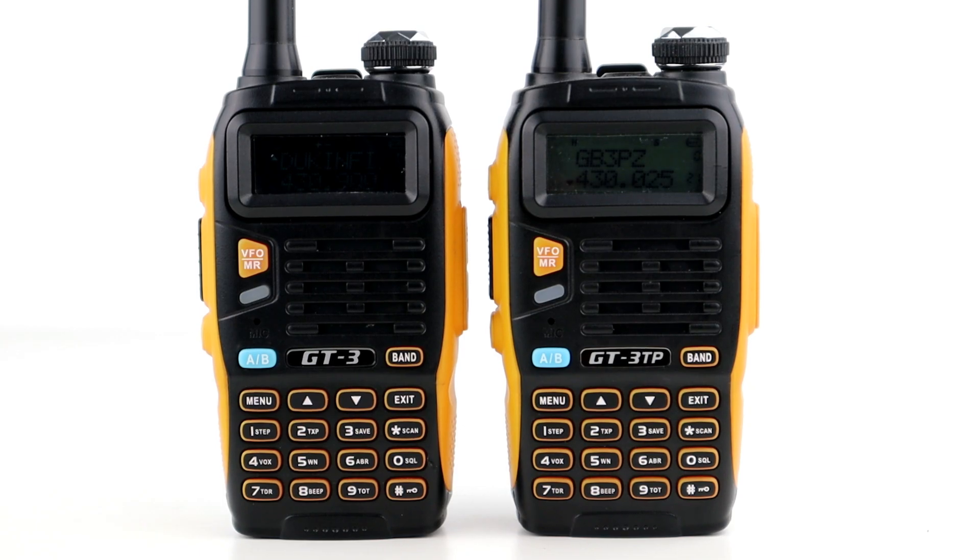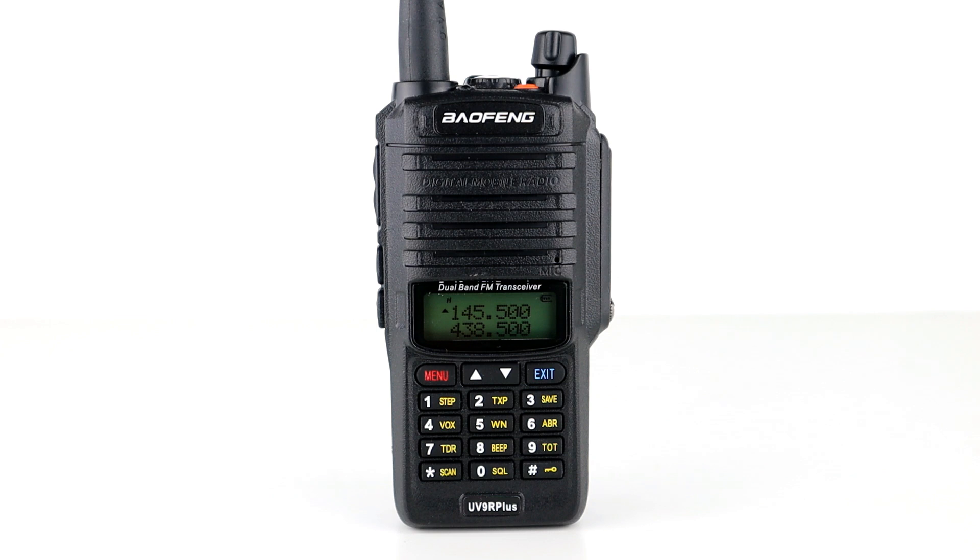I also tested the 5 watt Bofeng GT3 versus the 8 watt GT3 TP, and there was no difference at all in terms of the signal received and the transmission quality. Which brings me on to the Bofeng UV9R. I purchased this radio and it arrived today, and the reason I purchased it was to prove the point that I'm making in this video.